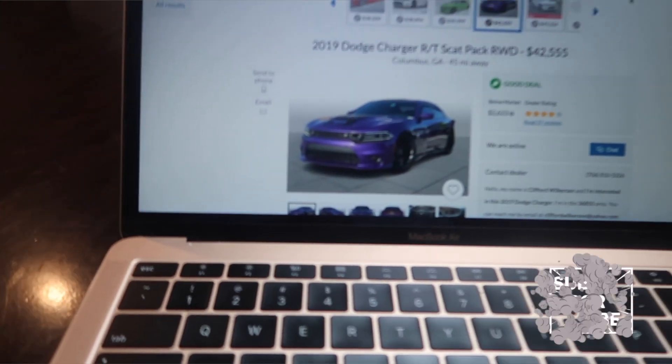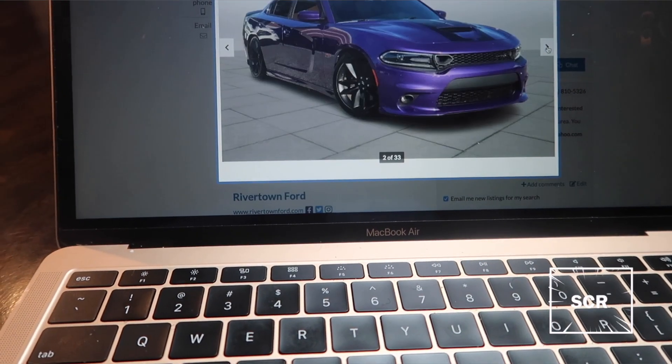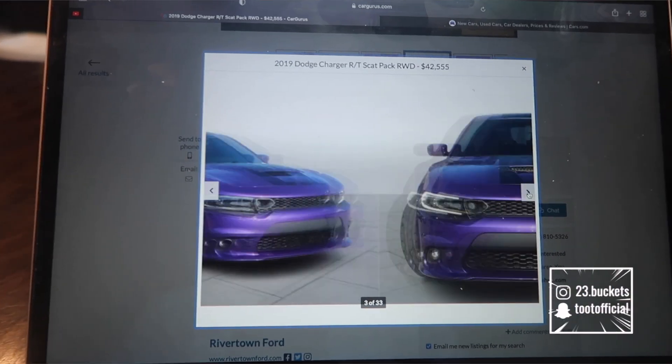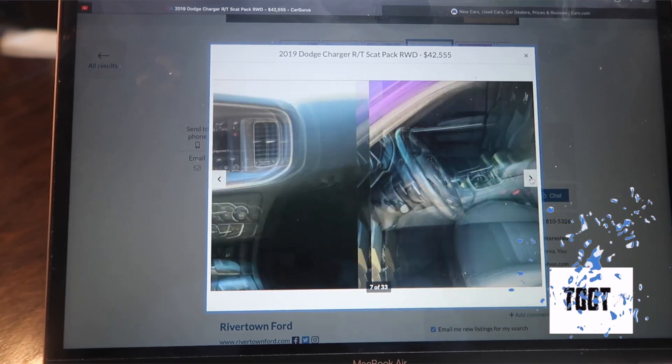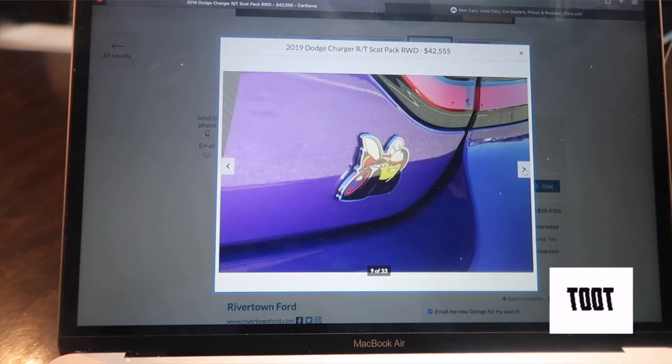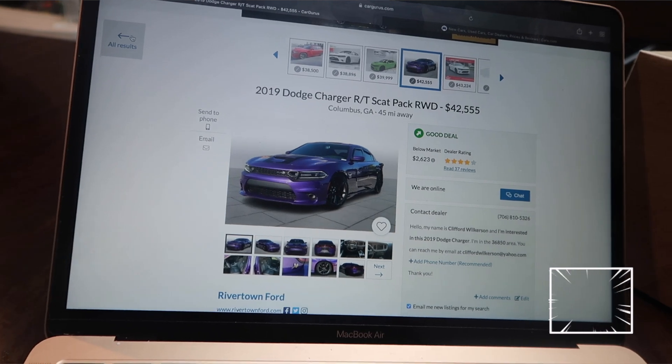They got another purple one right here — let me show y'all this one. This purple one right here, this one's kind of tough though — I like this one. I didn't like the other purple one but this one looks better. Let me know what y'all think about this purple one. Oh, it's got cloth seats though — don't really want the cloth seats, but that color is hard. I want a sunroof too, but I might not be able to get one because a lot of them don't even come with sunroofs.